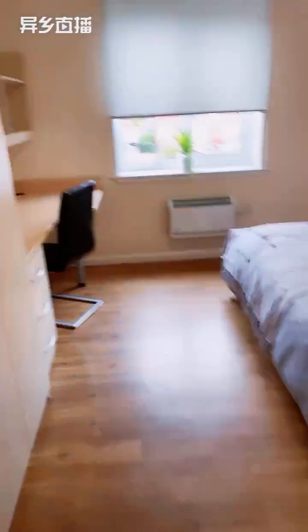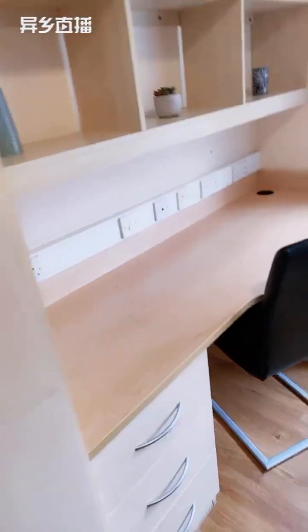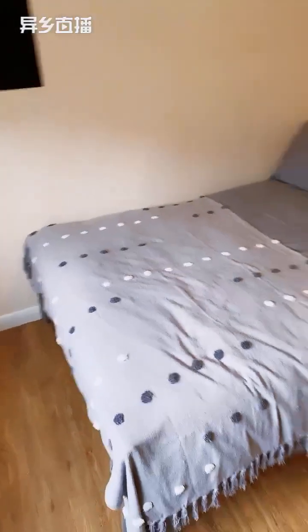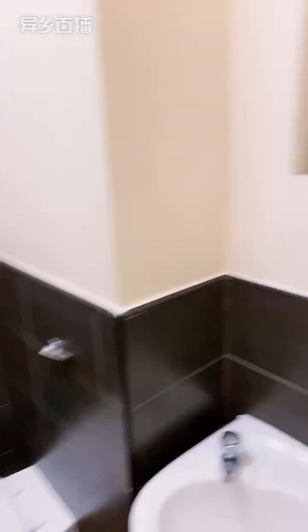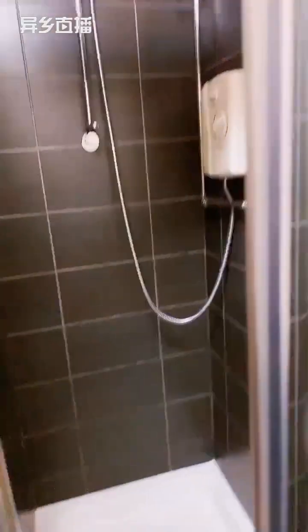This is one of our typical bedrooms in our five bedroom flats. Each bedroom comes with its own en suite bathroom.